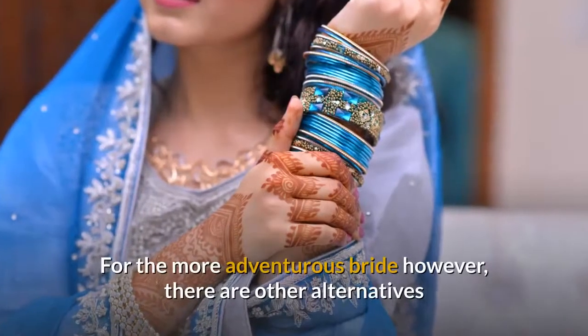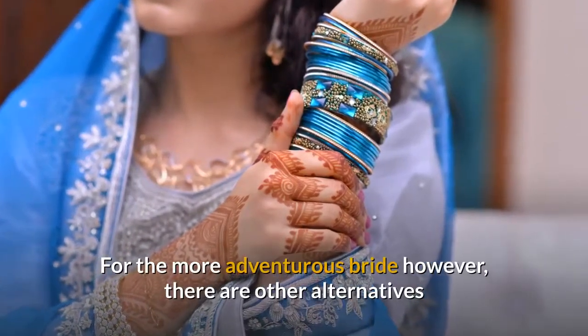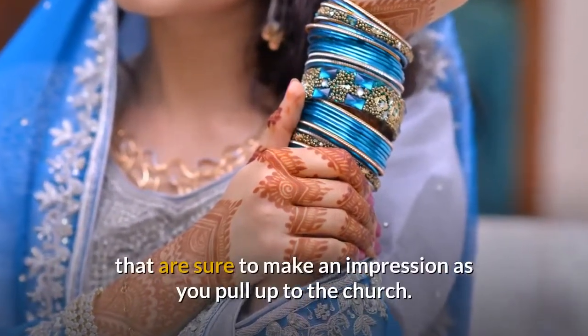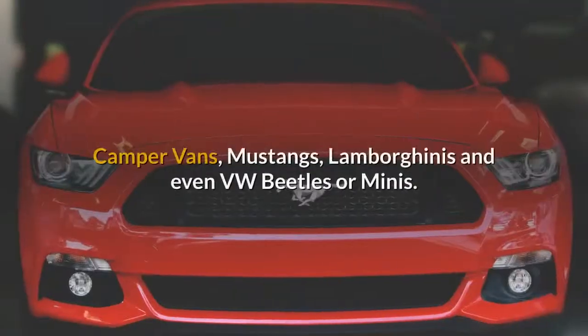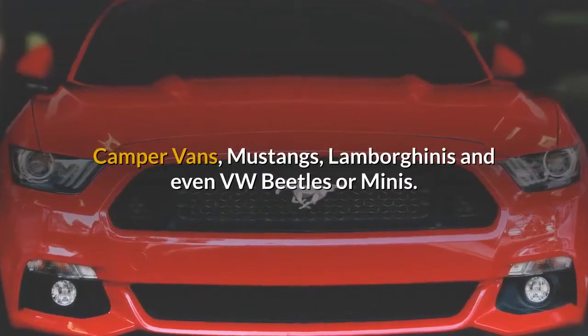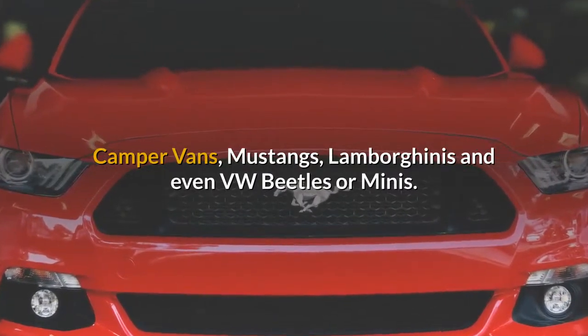For the more adventurous bride, however, there are other alternatives that are sure to make an impression as you pull up to the church. Other options include a horse-drawn carriage, camper vans, Mustangs, Lamborghinis, and even VW Beetles or Minis.